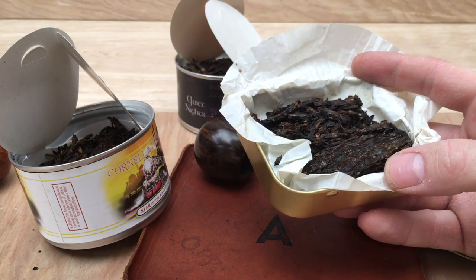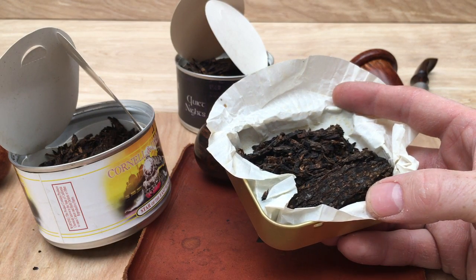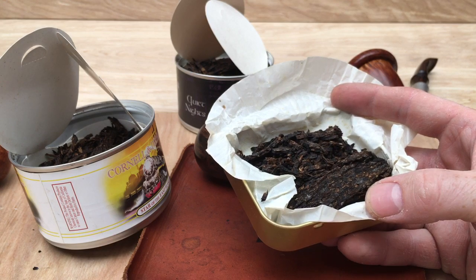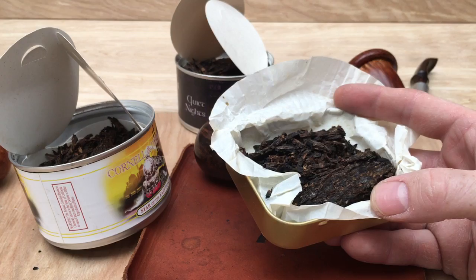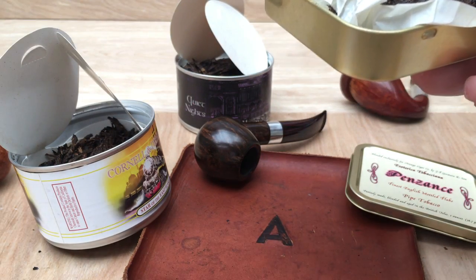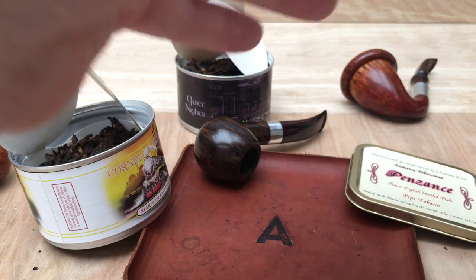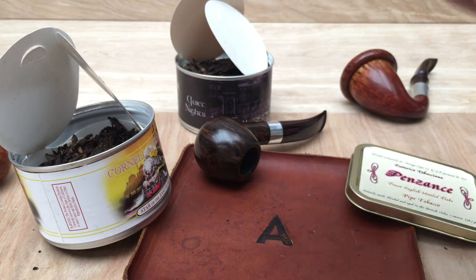The Penzance has that smokiness to it, but it's a milder kind of smokiness — a smoky aroma mixed with almost like an almondy quality. It's a softer smokiness, I don't mean in strength, but in the profile itself, the actual type of smell is softer. It's like a sweeter smokiness. And it's grassy and you can definitely smell the hay in there, the grassiness, the Virginias. There's a little bit of earthiness in there as well.